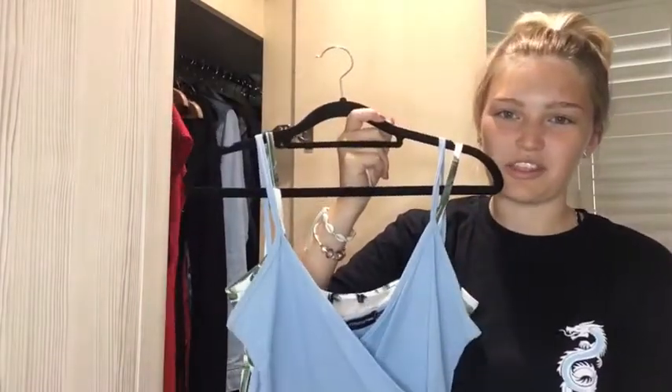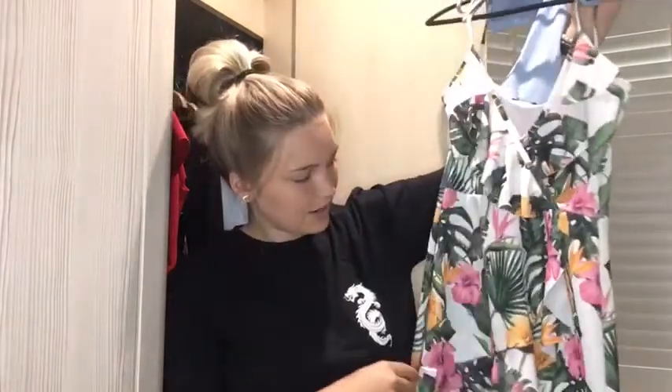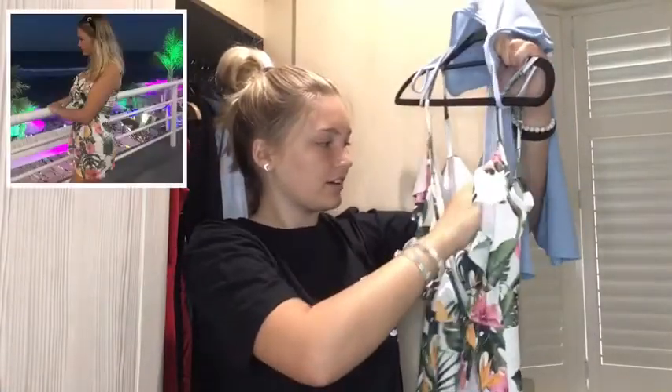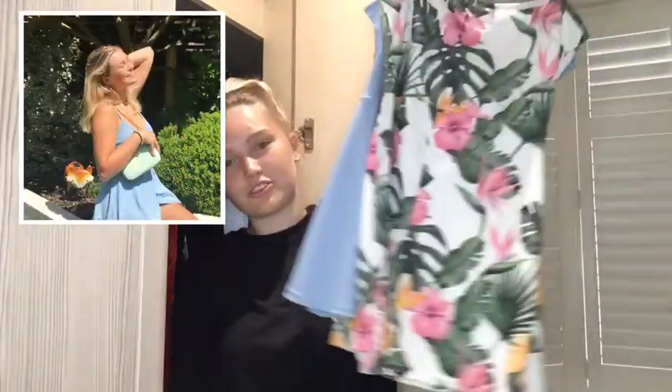I tend to put more than one thing on a hanger. These next two are little playsuits — the blue one from Pretty Little Thing is very flowy but very short and very low cut. The second one is definitely a holiday playsuit — I wouldn't wear that in England. It has this detail that flaps over so it kind of looks like a skirt over the shorts. It's from Pretty Little Thing and I cut out the label. It is quite low cut so I find myself pulling it up, but I love both of these — I took them on my most recent holiday.